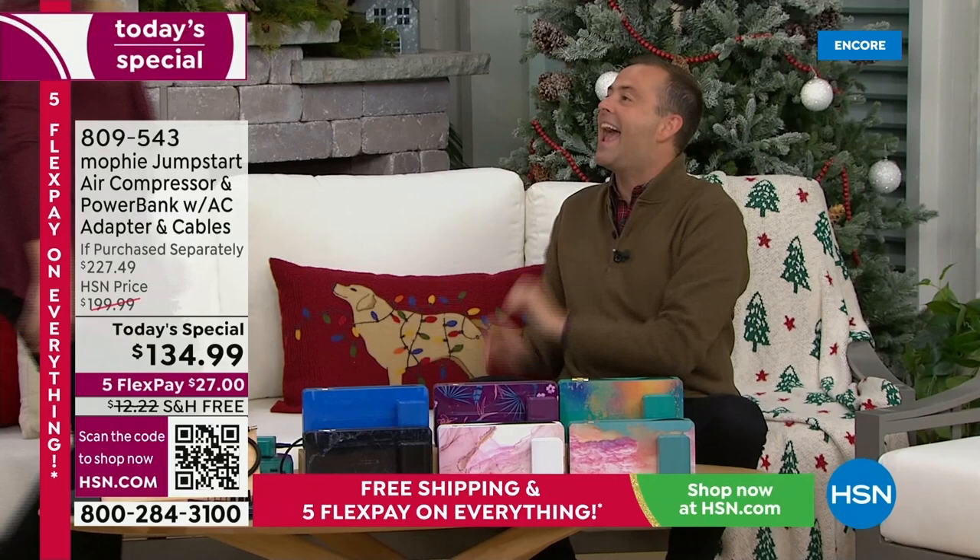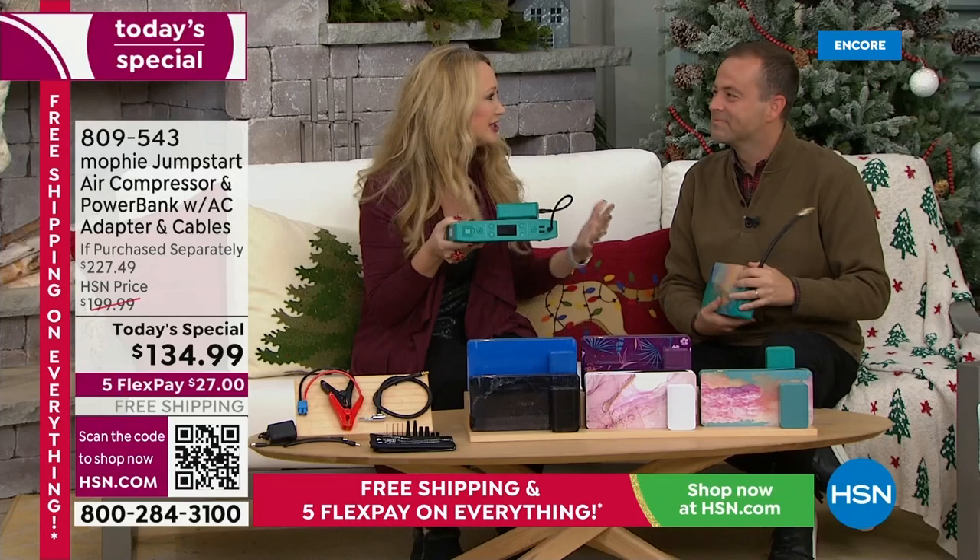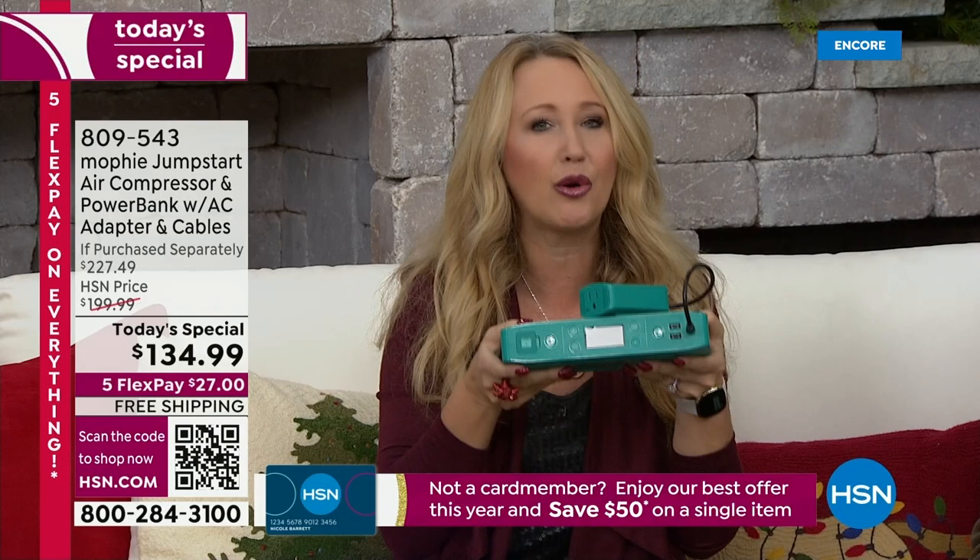Mophie is going to save us time and time again. This really is your do-it-all. You're going to use Mophie to charge your devices all day, every day. It empowers you to jumpstart your vehicles. For the very first time ever, you're getting the biggest and best configuration we've ever done with Mophie. This is the most powerful Mophie that Mophie makes, and it's exclusive here at HSN with this model.